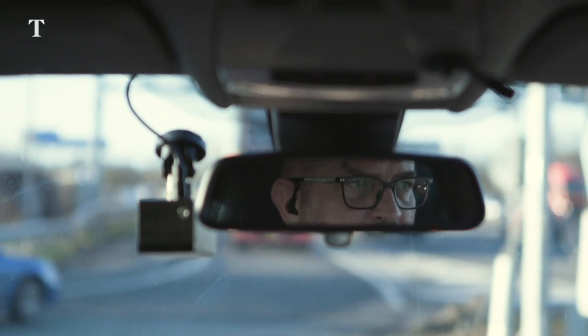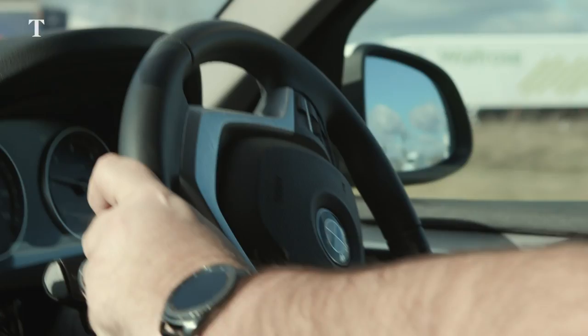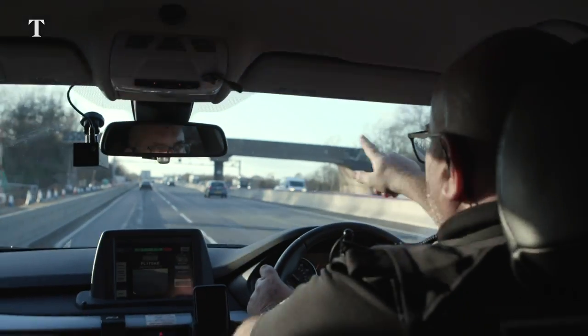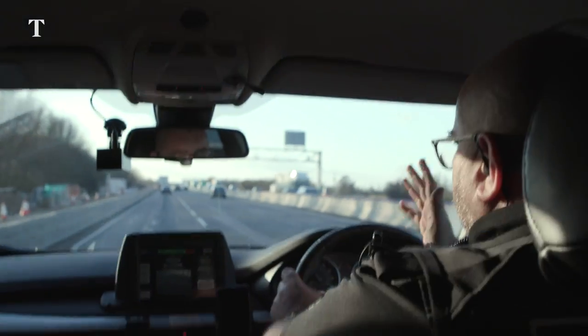A smart motorway basically is where the hard shoulder is being used as a lane where traffic can use that lane. A managed motorway is a type of smart motorway, like where we're going to Bedfordshire, where it's used some of the time but not all of the time.